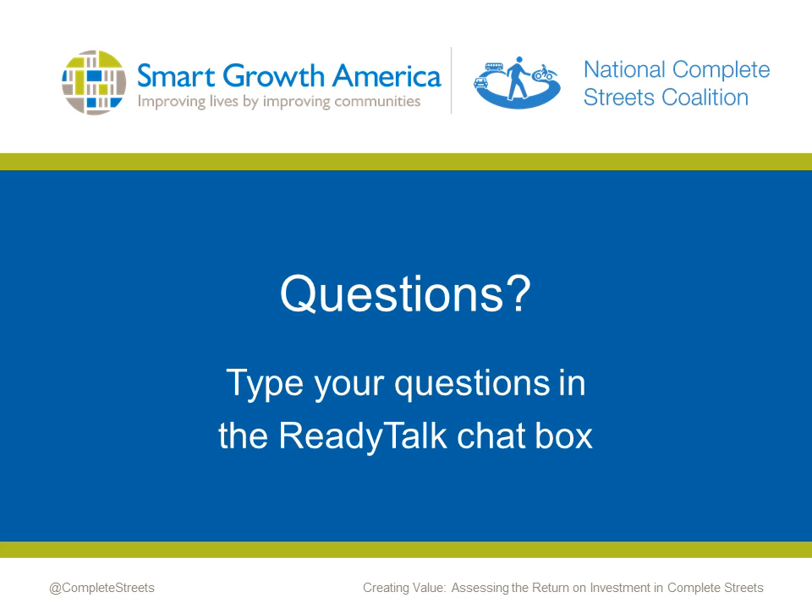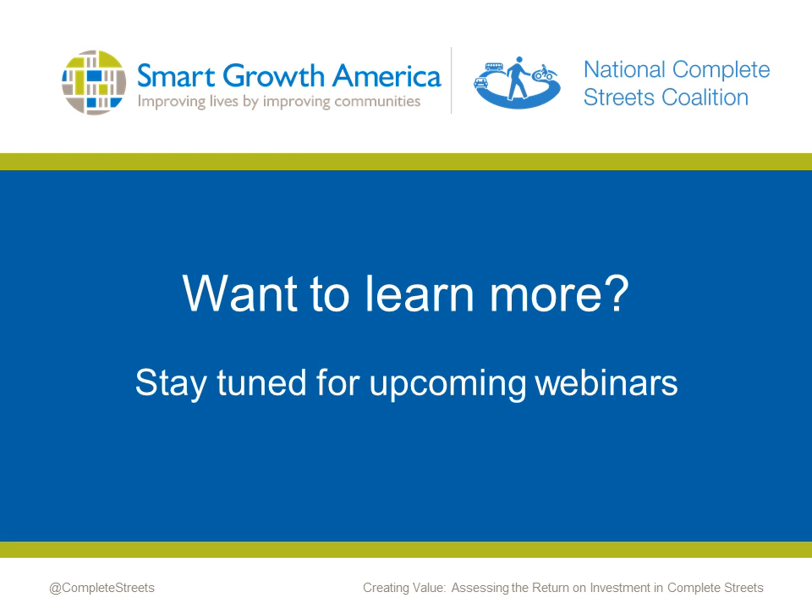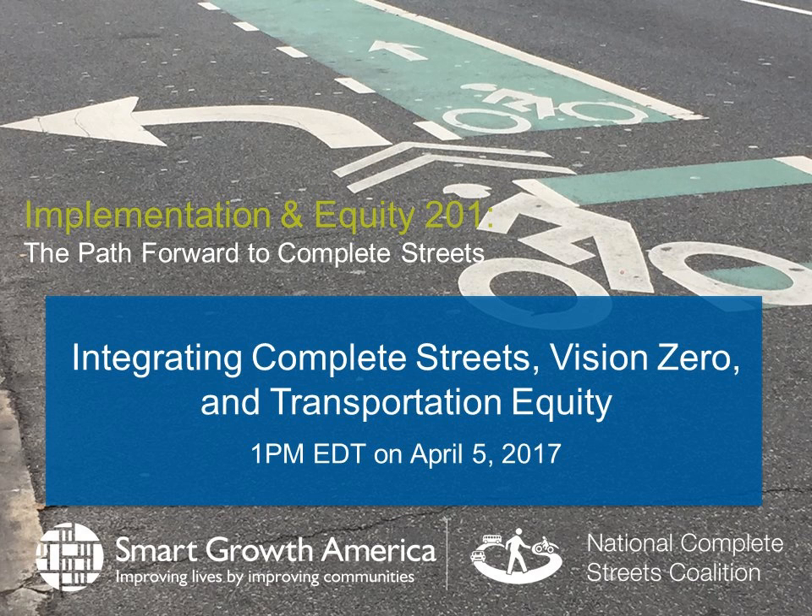Thank you, everybody, for joining us today. We hope you've learned a lot from this wonderful presentation. We weren't able to get to all questions, but we'll include them with answers in the recap email along with a link to the recording and the presentation slides, which should come in the next week or so. We hope you'll also join us for the next two webinars in the series. In celebration of National Public Health Week, the next webinar will be held on Wednesday, April 5th, co-hosted by the Association of Pedestrian and Bicycle Professionals, exploring the intersection of complete streets, Vision Zero, and transportation equity, featuring speakers from Livable Memphis and the Memphis Medical District. Registration is now open.